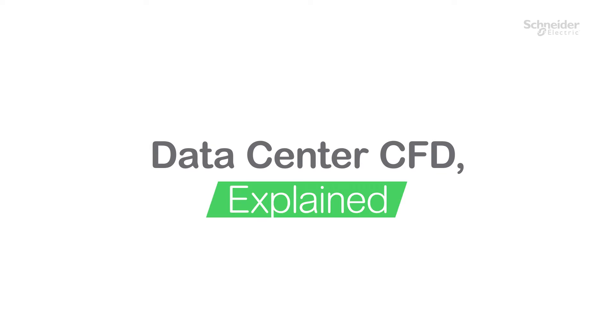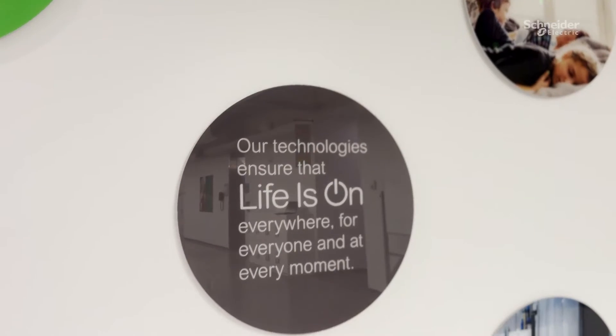My name is Jim Van Gilder. I work for Schneider Electric, and I am a CFD expert. I'm the technical lead for EcoStruxure IT Advisor CFD.